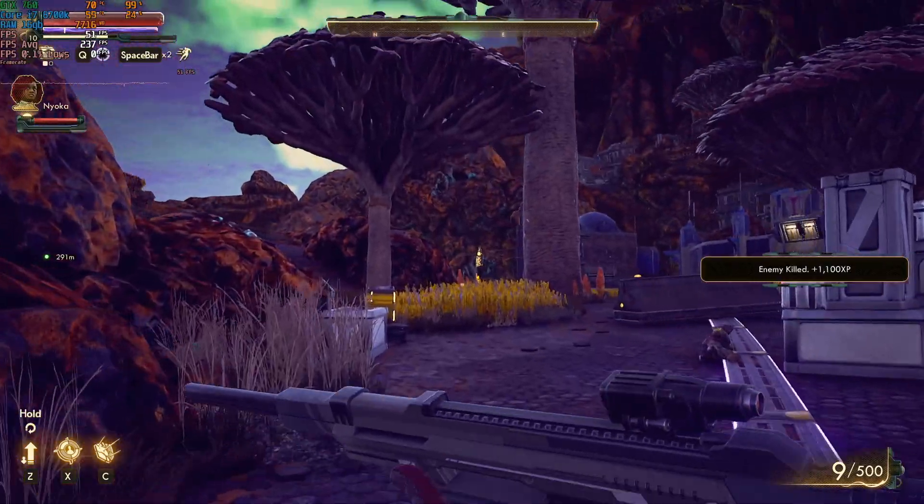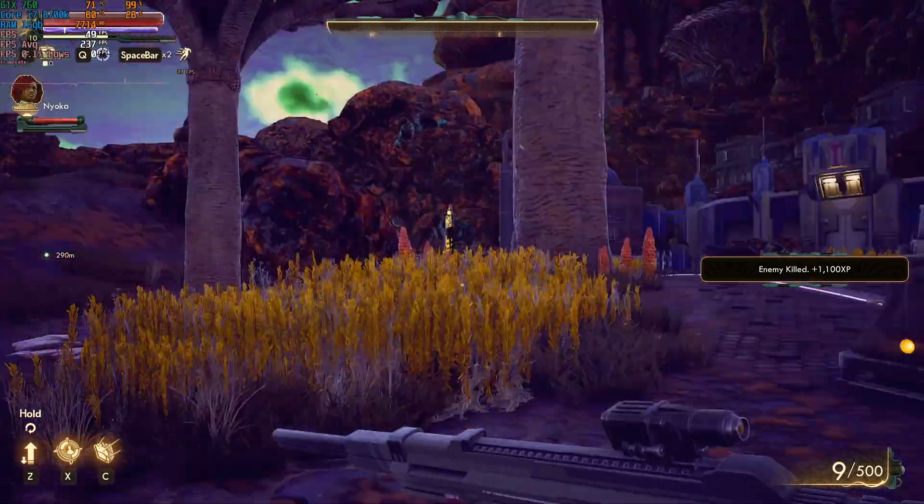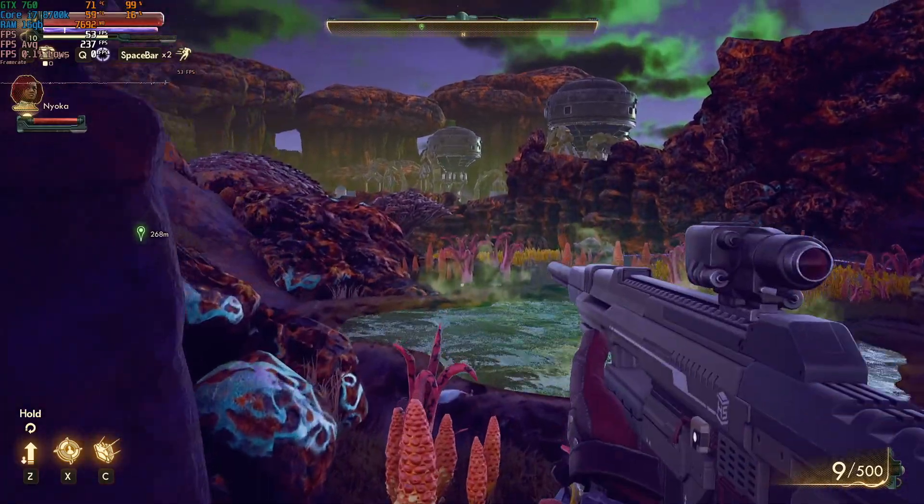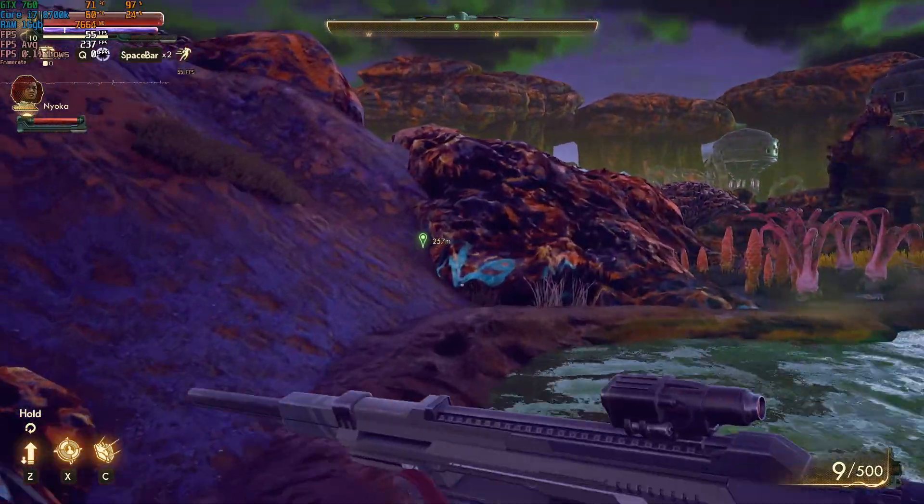If you want to play The Outer Worlds yourself, you can get it on Xbox Game Pass for PC. It's quite a good game — I really enjoy it. It's a bit like another version of Fallout, something like that.